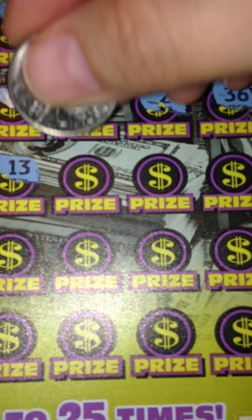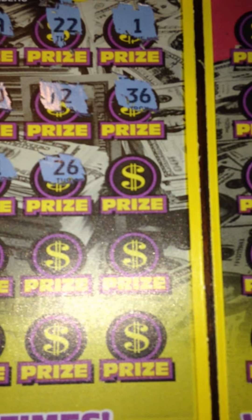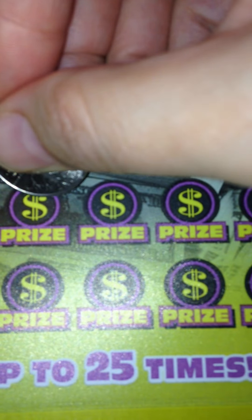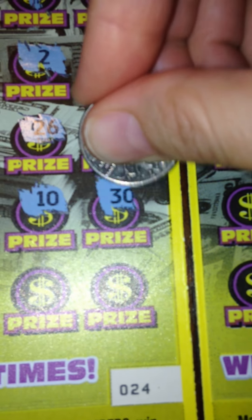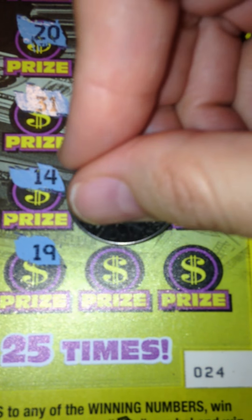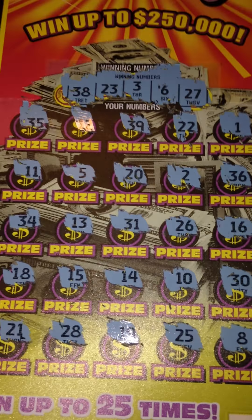Then we have 34, 13, 31, 26, 16, 18, 15, 14, 10, 30. Last row we have 21, 28, 19, 25, and 8. So nothing on the first ticket.